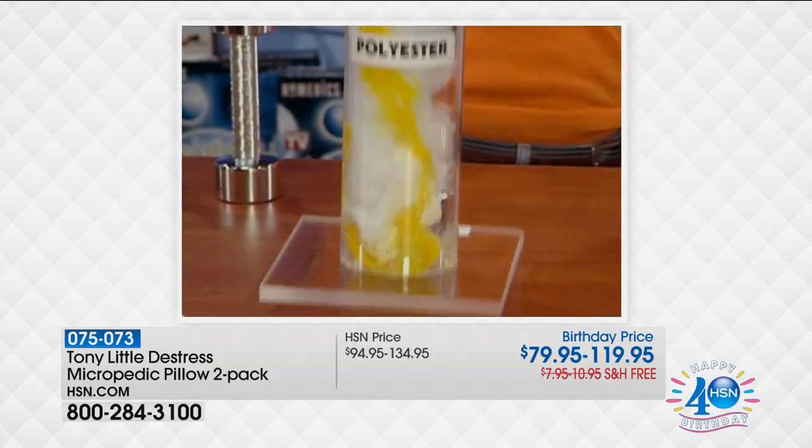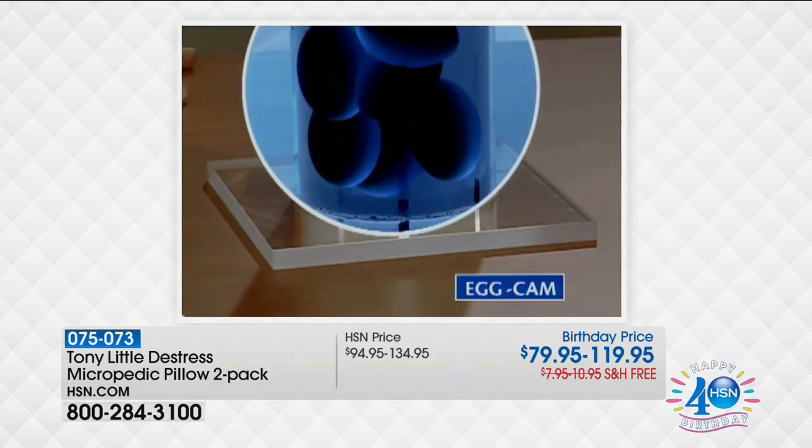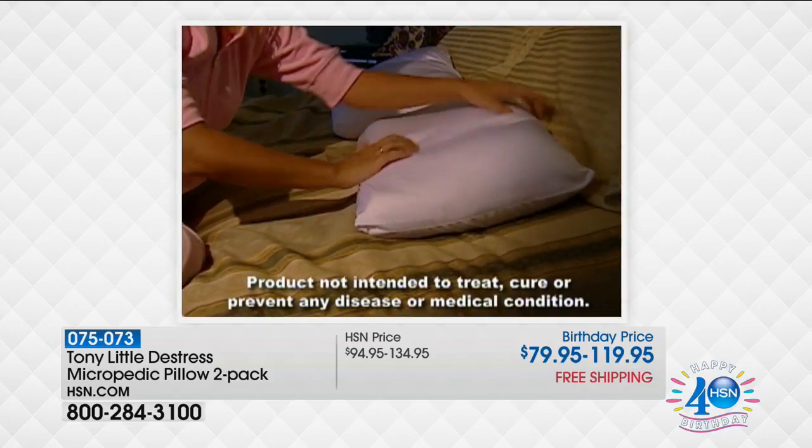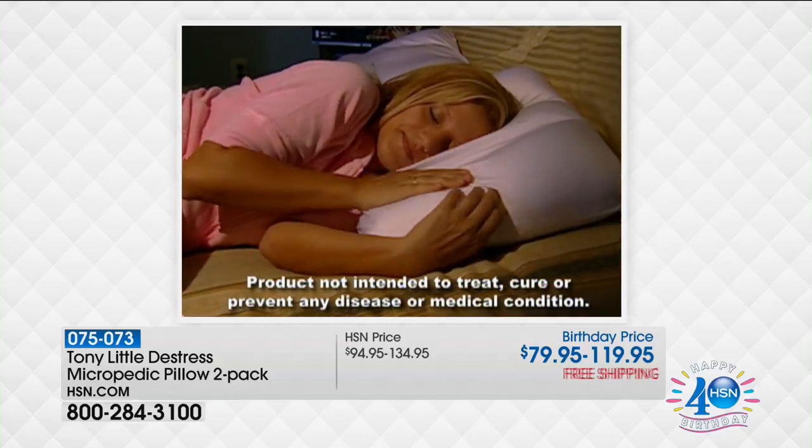Down feathers can't do it. Polyester can't do it. Foam can't do it. But Micropedic Technology can. And as a special TV bonus, Tony Little will include a 100% spandex pillowcase at no additional charge.